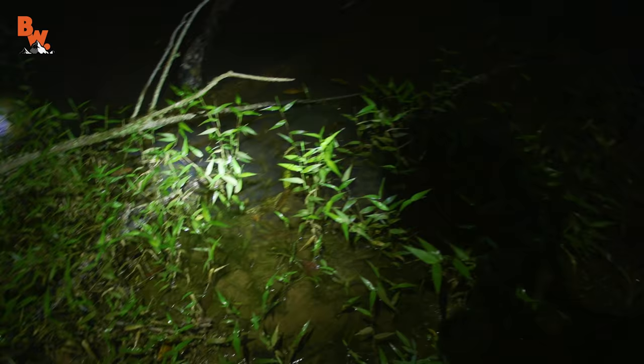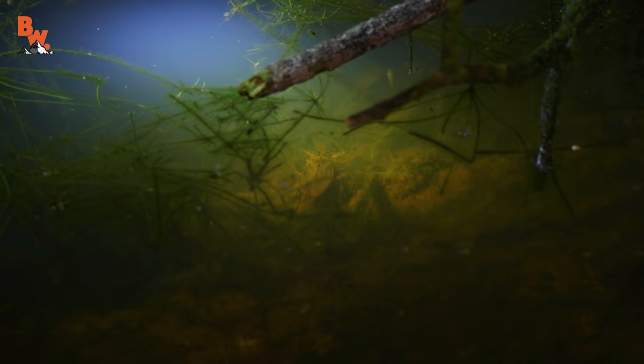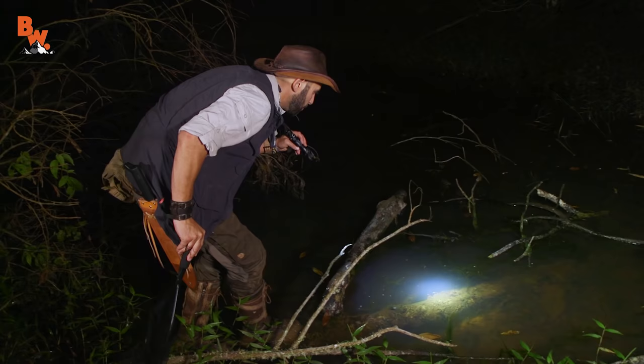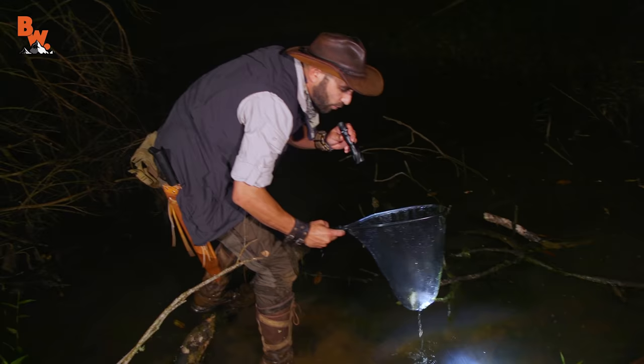Alright, I am looking for a giant water bug, also known as a toe biter. And I am pretty sure I saw one right on the other side of that log, right on the other side of those plants there. What I am going to try to do is actually go out on this log — you see this fallen log? That should get me right into perfect position. I don't want to disturb the environment. I am going to use this net to try to scoop it up.